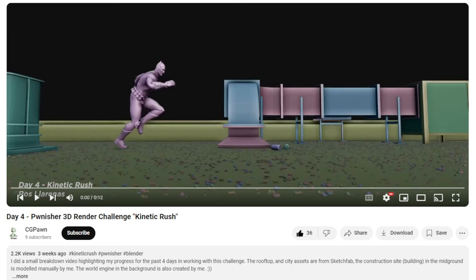The Kinetic 3D Rush Challenge is finally over and that parkour really did a toll on me. But if I want to be a 3D artist and do this for a living in the future, this is the road you have to take.